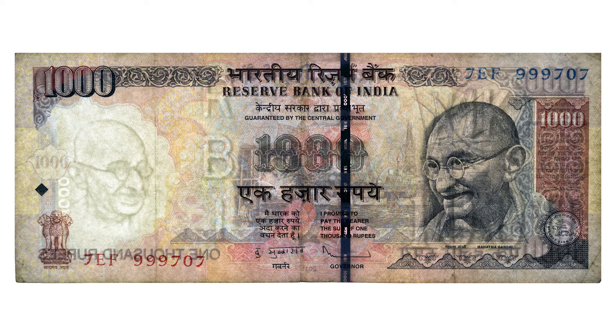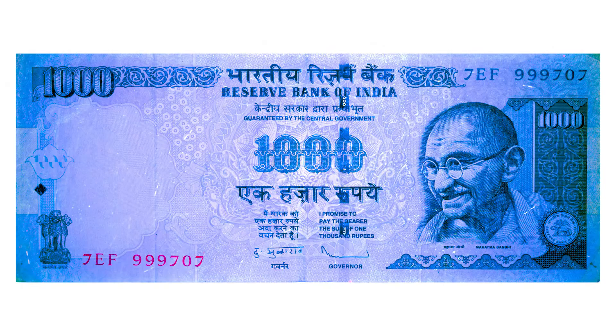The watermark features the denomination of 1,000 seen twice next to the portrait on the left. The security strip includes the number 1,000 in English, the Hindi denomination, and the letters RBI. This is what the 1,000 rupee note looks like under ultraviolet light.